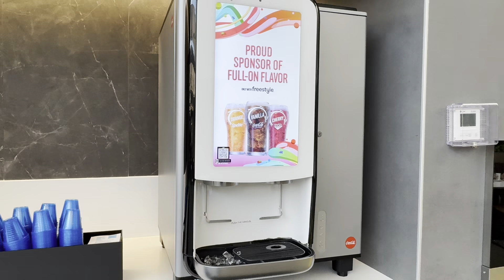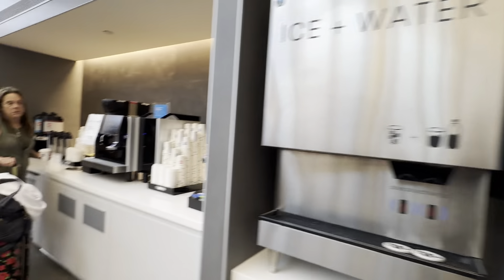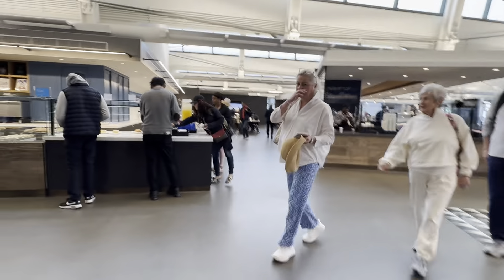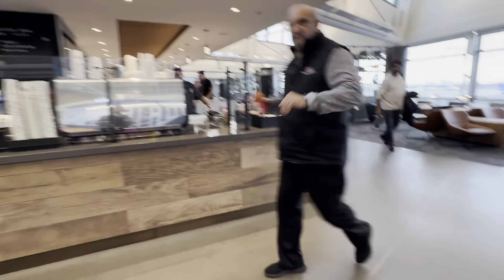Inside the United Lounge, you have the soft drinks, ice water, coffee, tea, decaf coffee, and there's like a latte cold bar here.